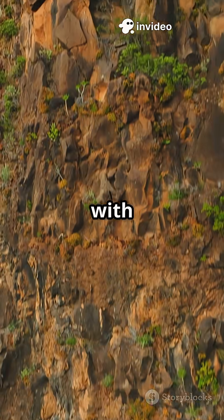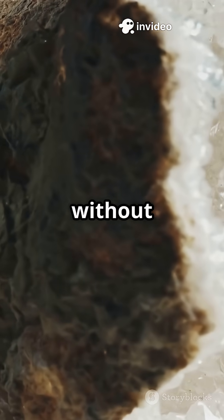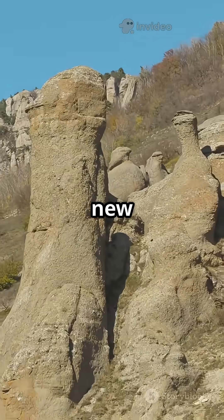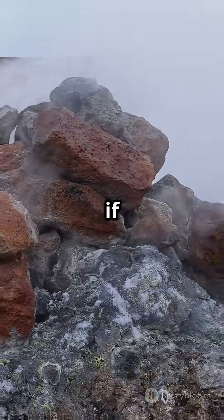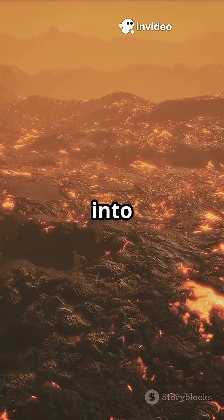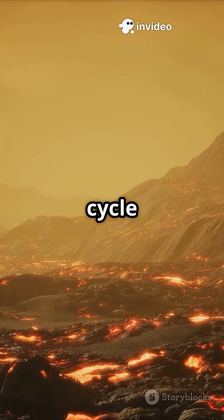After that, with heat and pressure, but without melting, any rock can transform into a new one — metamorphic rocks like marble and slate. And if things get really hot, rocks melt back into magma, ready to begin the cycle again.